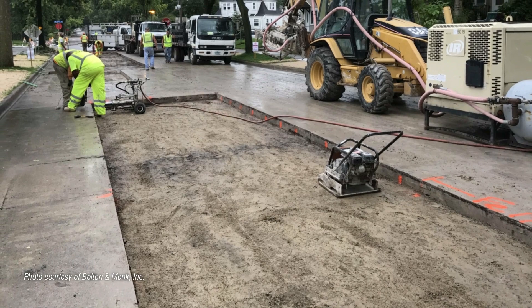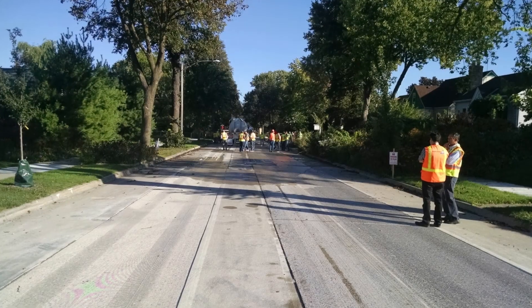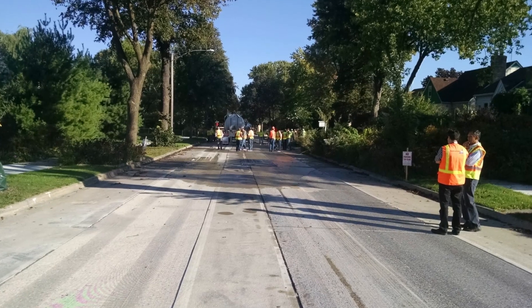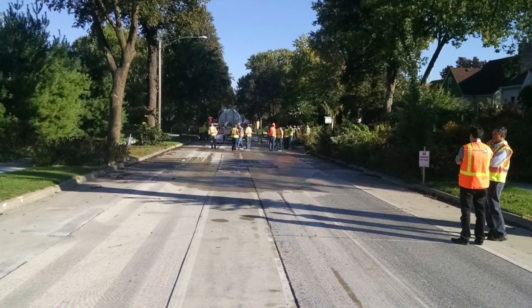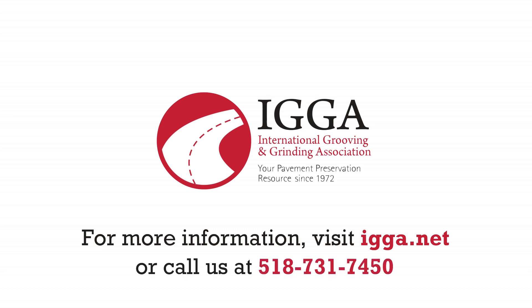IGGA members and staff look forward to providing you with the resources and expertise necessary to design and construct your next concrete pavement preservation project. For more information, visit IGGA.net or call us at 518-731-7450.